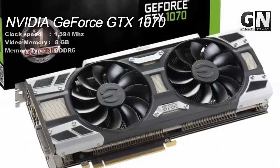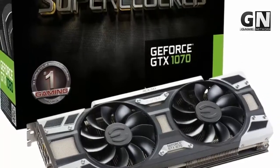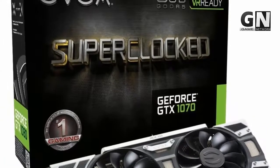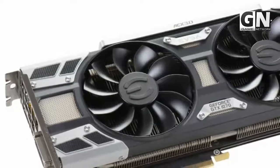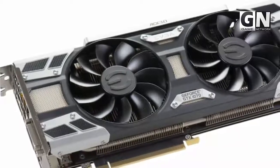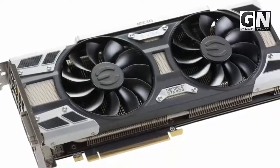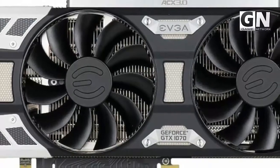NVIDIA GeForce GTX 1070 has a real base clock of 1594 MHz and a real boost clock of 1784 MHz, which means seriously fast clock speeds for faster and smoother display. It also has a VRAM of 8192 MB, which is quite good. However, its sibling, the GeForce GTX 1080, has a better memory than it.